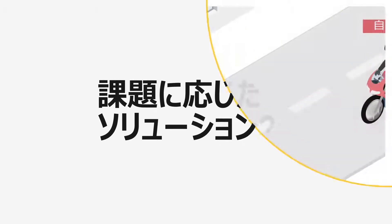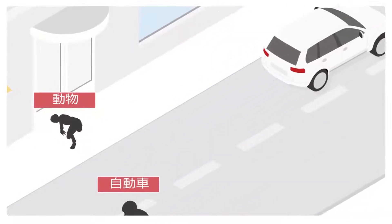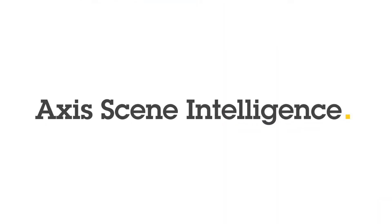What's your challenge? Is poor analytics performance giving you a headache? Maybe it's time to switch to analytics based on Axis Scene Intelligence technology.